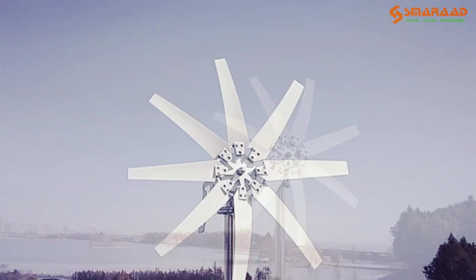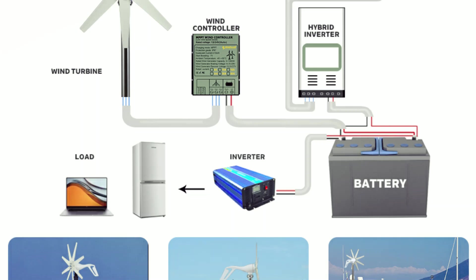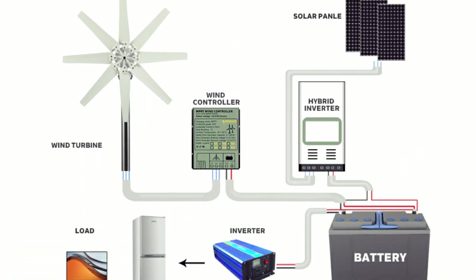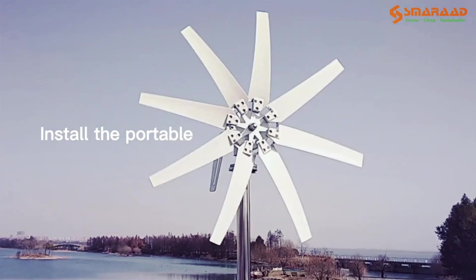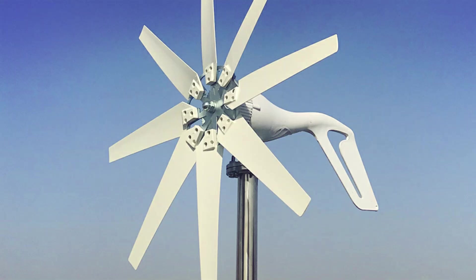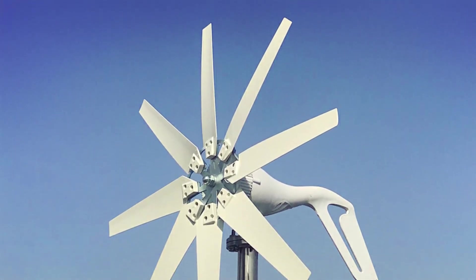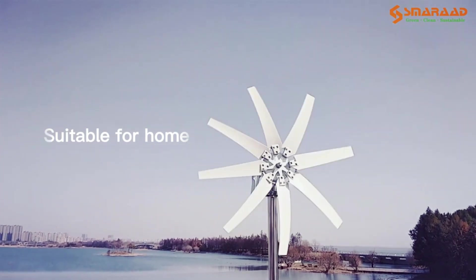With flange connections for stability, a fast heat dissipation shell, and a hollow tail for precise wind tracking, this wind turbine maximizes energy output while maintaining reliability. Featuring a three-phase permanent magnet suspension motor and IP54 protection, it ensures stable power generation even in harsh weather conditions with safe wind speeds up to 40 meters per second.